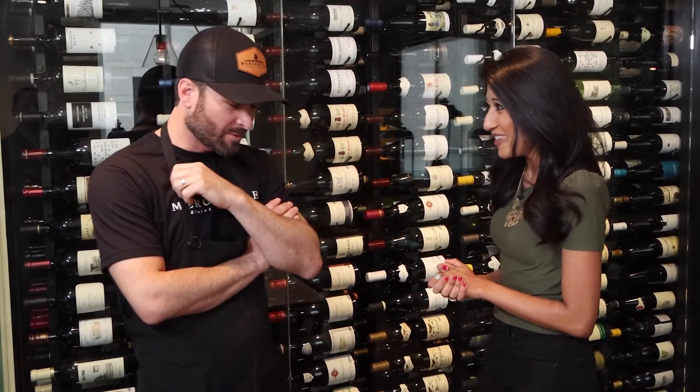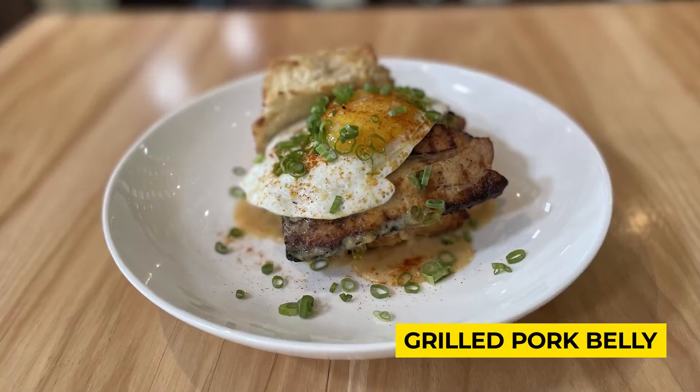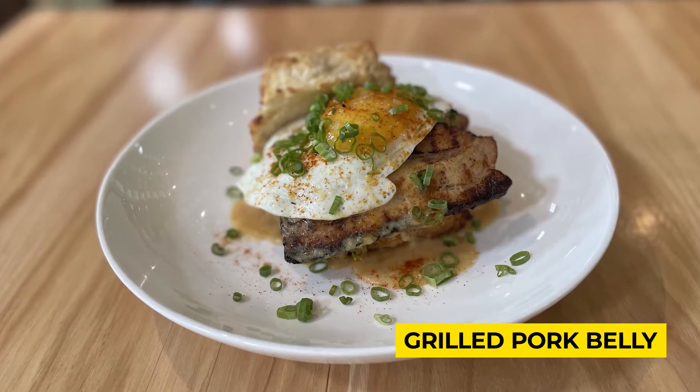Executive Chef Alex Estranti joins us. Chef, thanks so much for being here with us. No, thank you. Tell us about this grilled pork belly, your preparation of it, and what you do.